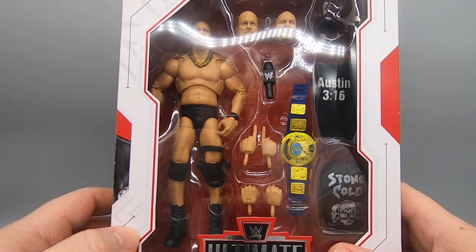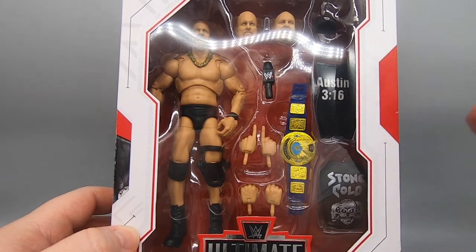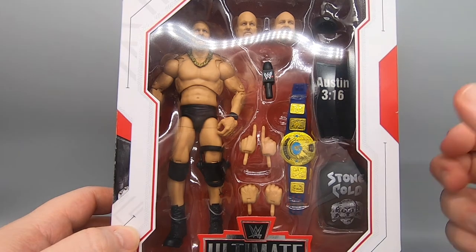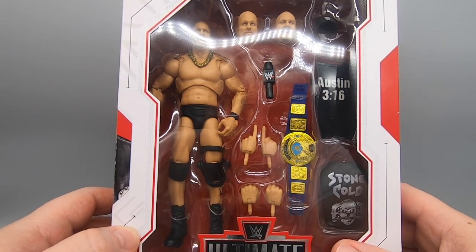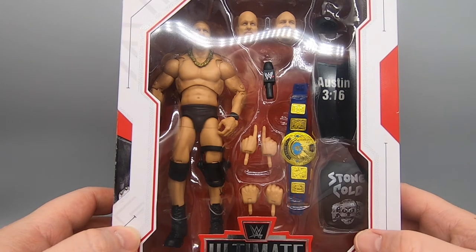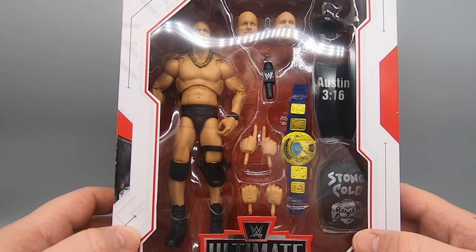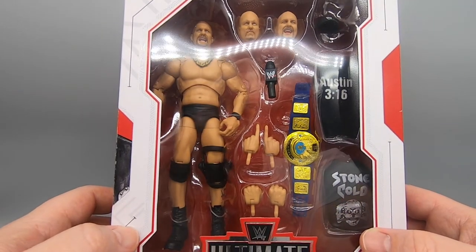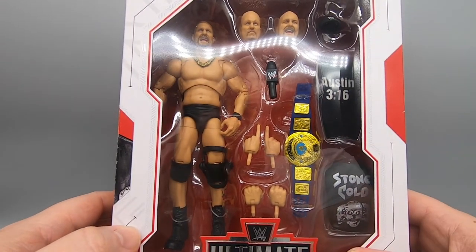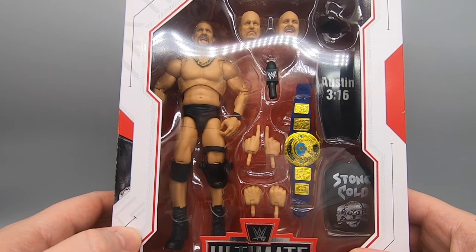I like Stone Cold Steve Austin a lot, that's why I got this. These Ultimate editions are intriguing to me because I found the Ric Flair one was a little more poseable than a typical WWE Elite figure — at least as poseable as those should be for what they charge. We will get this figure out and take a look at what he looks like outside of the box.